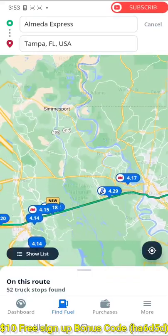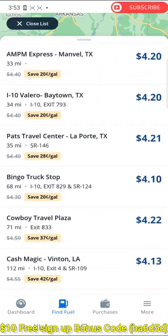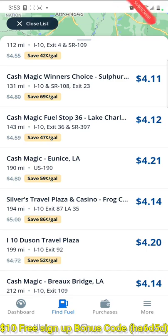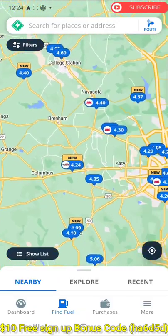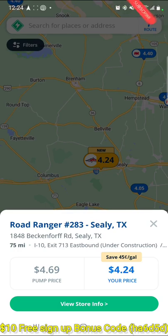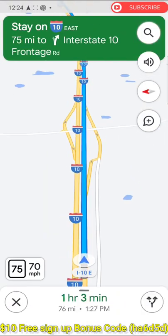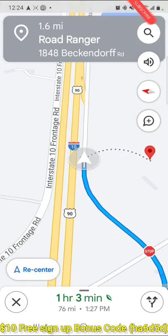If you scroll down you can see the list of truck stops and all their discounts. You can choose the one with the highest discount — for example, Silver Travel Plaza in Louisiana is giving an 86-cent discount on cash price. Click on your selected location and click the direction button on the top left, which will open your phone's map so you can start heading that way.